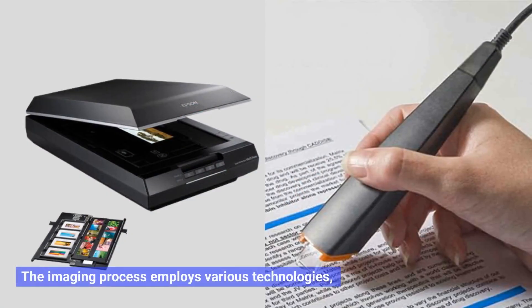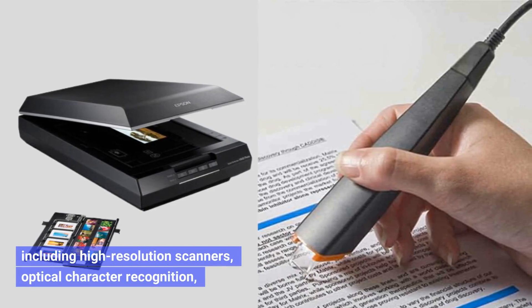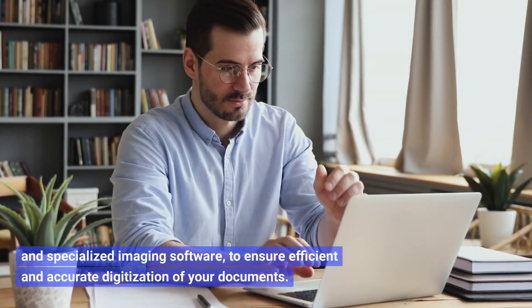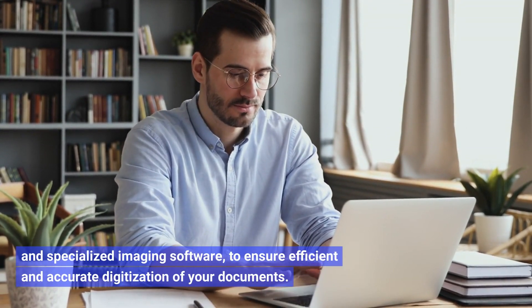The imaging process employs various technologies including high resolution scanners, optical character recognition, and specialized imaging software to ensure efficient and accurate digitization of your documents.